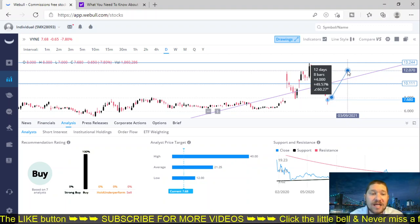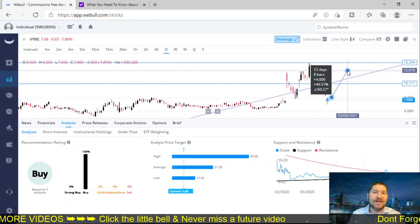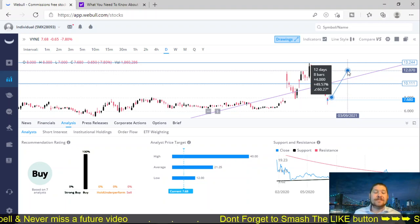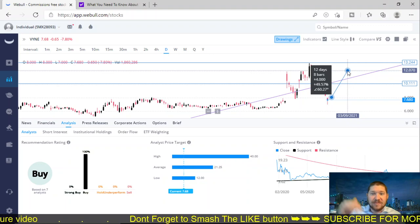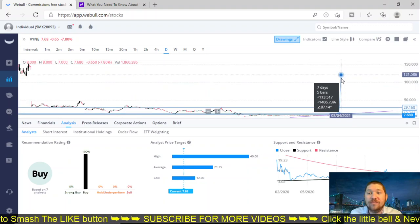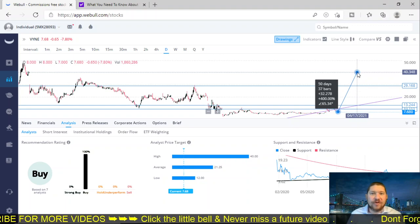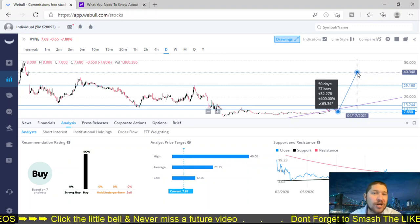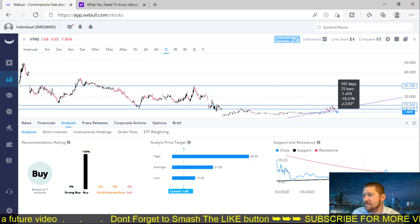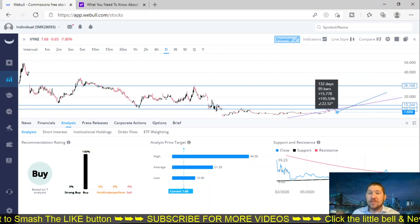Seven of the analysts are saying this is a buy rating — a hundred percent buy in fact. I have a news article pulled up that I will mention, so stay tuned for that. The target price on the high end is $40. That is incredible. If it were to go up to $40, we would be looking at a 400% profit on your trade if you bought in at $8. The support and resistance is very, very narrow — almost extremely narrow.